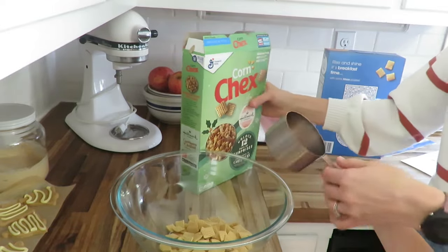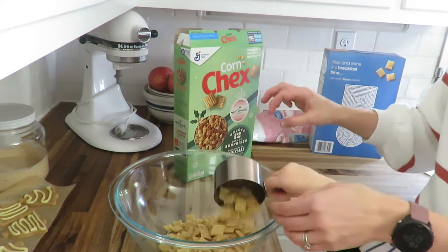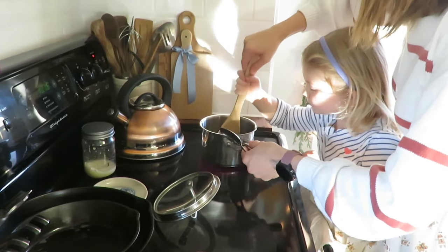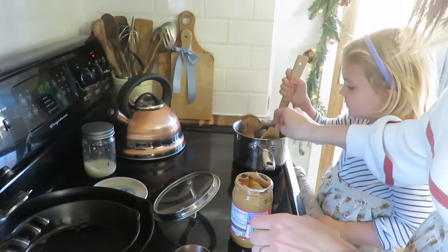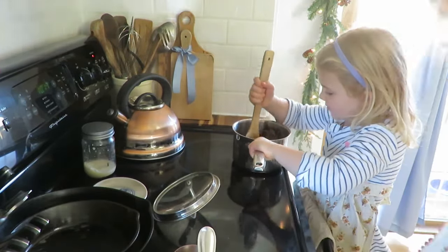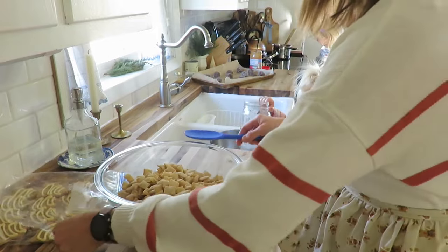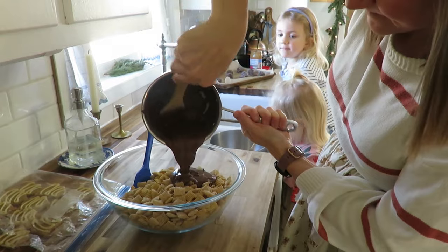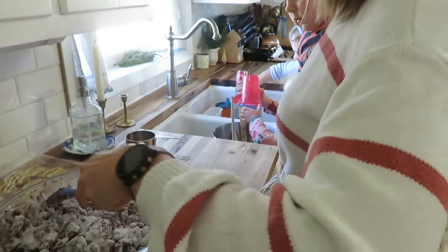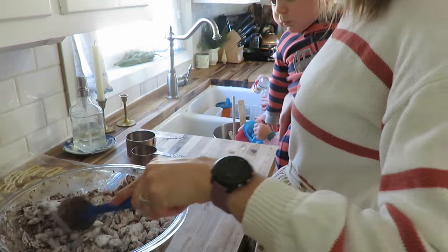Who doesn't love a good puppy chow, or muddy buddies, whatever you want to call it. My four-year-old is helping me mix that up. Melting the chocolate and the peanut butter on the stove so that we can add that all together. It was fun to see all three of us girls in a line — one stirring, the other watching, and myself making the puppy chow. Getting it mixed up, adding that powdered sugar, and I added some Christmas M&Ms for some festivity.